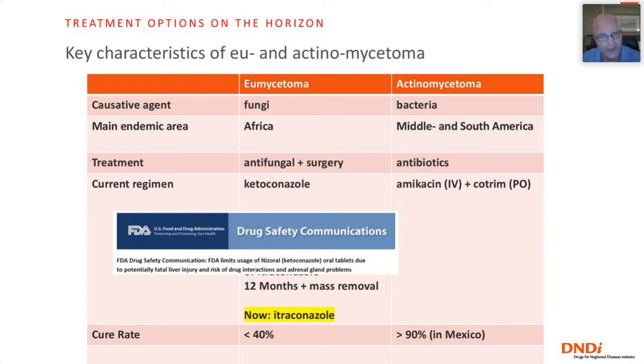Actinomycetoma, on the other hand, is caused by bacteria, common in the Americas, and treated with antibiotics — usually cotrimoxazole. If severe, it's combined with amikacin in cycles of several months. After two or three cycles, most patients can be cured. The published cure rate in Mexico, for example, is more than 90%, which is quite different from eumycetoma.